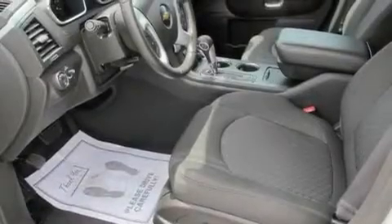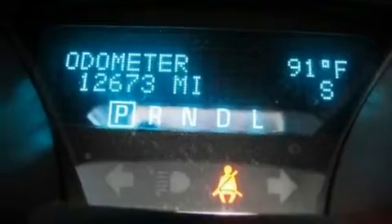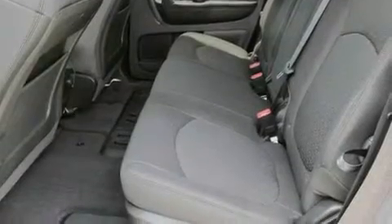Its top features include a power driver's seat, air conditioning with automatic climate control, cruise control, CD player which is capable of reading MP3s, a leather-wrapped steering wheel, aluminum wheels, a rear spoiler, a low-tire pressure indicator, heated side-view mirrors, and this vehicle has fewer than 13,000 miles on the odometer.